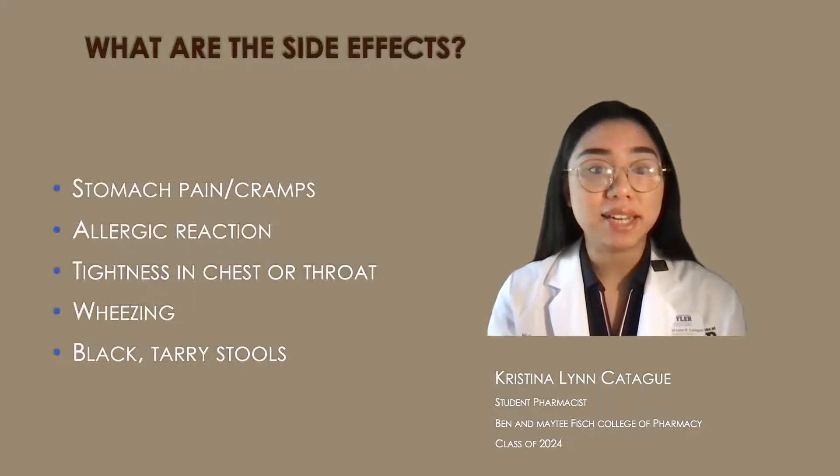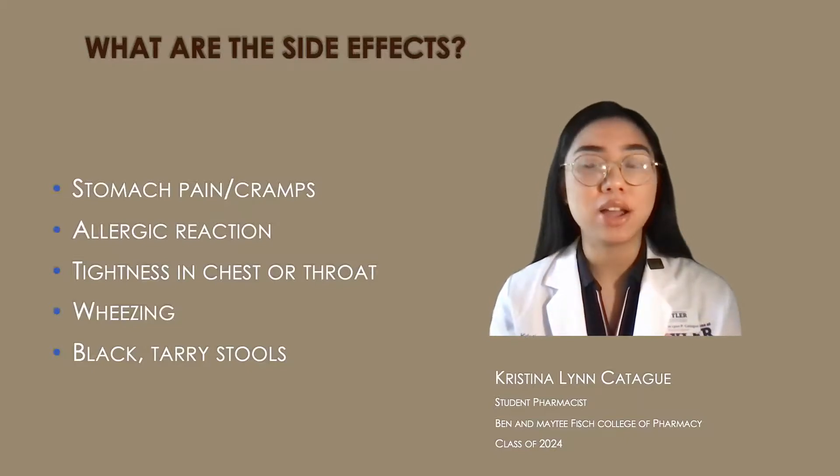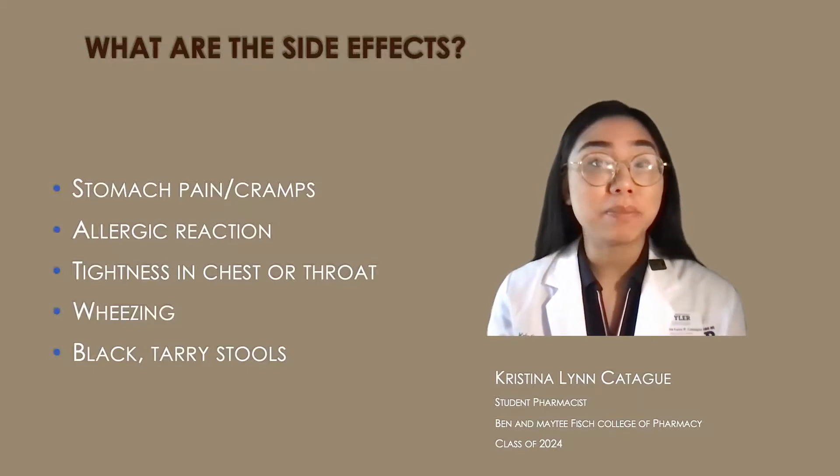Some side effects that can be seen are stomach pain, cramps, or allergic reactions such as hives, rash, or swelling, any tightness in the chest or throat meaning difficulty breathing, or any wheezing. You may also experience black tarry stools.